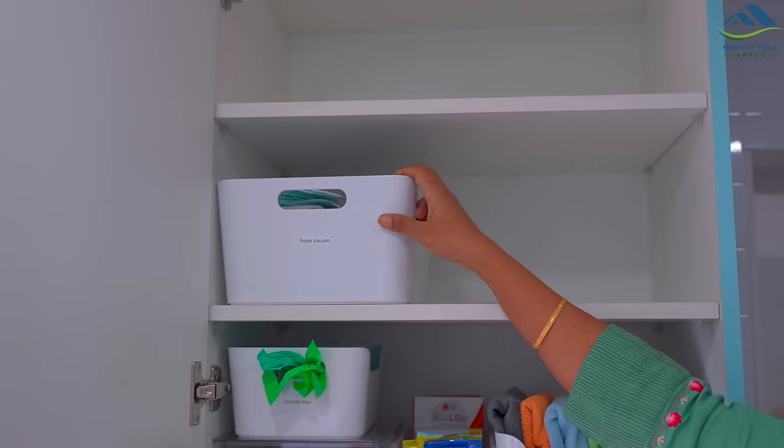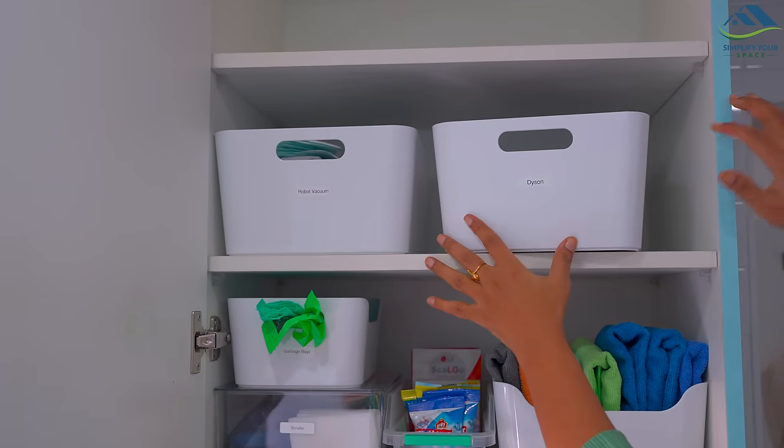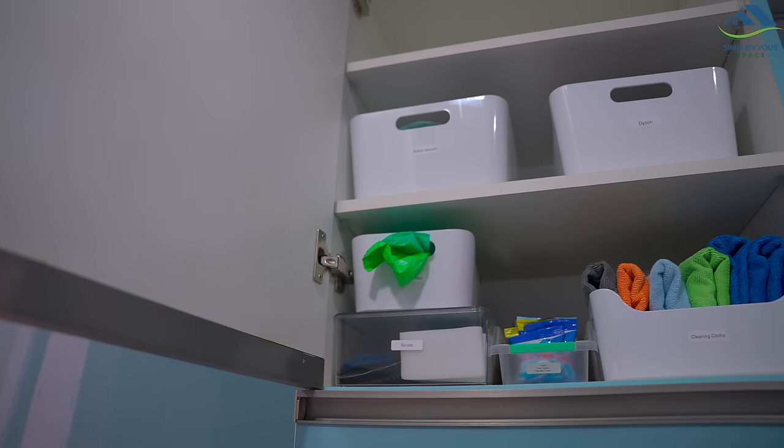The second shelf is assigned for accessories of the Dyson and robo vacuum cleaner. The top shelf is empty for now.